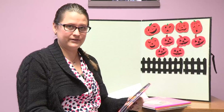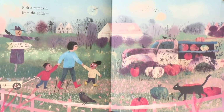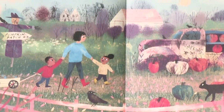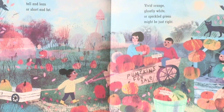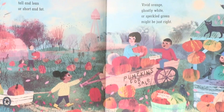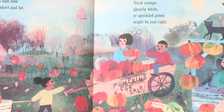Our next book is called Pick a Pumpkin. Have you picked out your pumpkin for Halloween yet? Pick a pumpkin from the patch — tall and lean or short and fat, vivid orange, ghostly white, or speckled green might be just right.